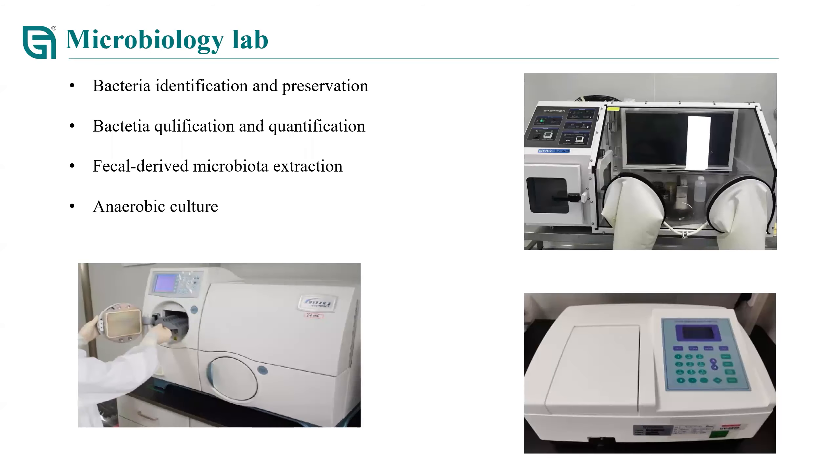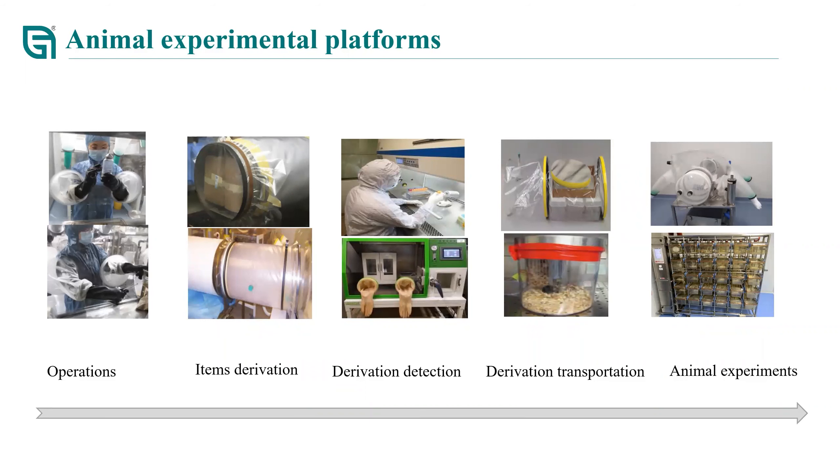For the microbiology lab, we offer services like bacteria identification and preservation, bacteria quantification, fecal-derived microbiology extraction, and anaerobic culture. For the animal experimental platform, the workflow shows that everything before starting animal experiments will be sterilized. All needed materials and germ-free mice are put into isolators, and all experimental procedures are carried out inside the isolator. For some projects, we also use ISO cages and perform experiments in a coupled biosafety flow cabinet.